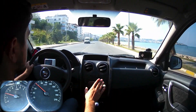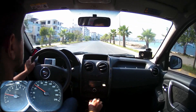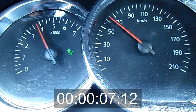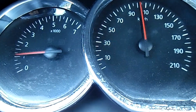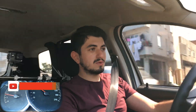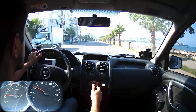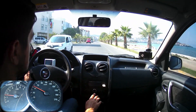Motor, Renault'un klasik 1.5 dizel motoru; 110 beygir güç ve 240 Nm tork üretiyor. 0-100 km/s değeri yaklaşık 12.9 saniye. Yakıt tüketimi: fabrika verisi olarak şehir içi 5.7 litre, şehir dışı 5 litre. Ancak fabrika verisini tutturmak zor; şehir içinde 6-6.5 litre gibi tüketim yapabilirsiniz. Bu 4x4 model olduğu için 4x2 modeline göre biraz daha ağır, dolayısıyla yakıt tüketimi bir nebze daha fazla.